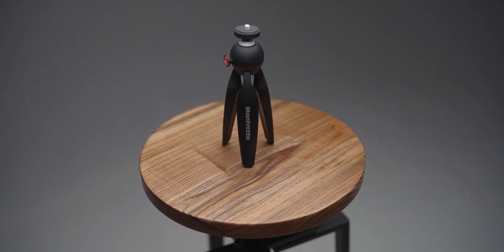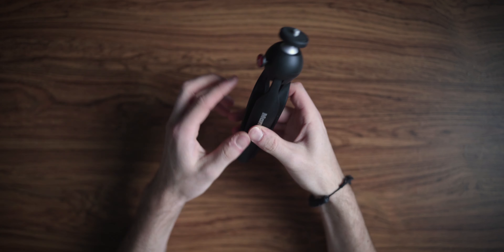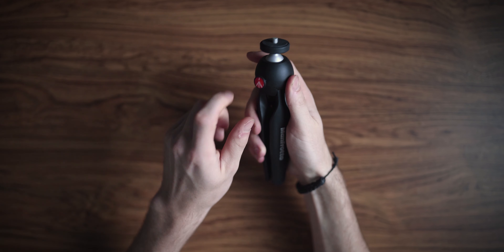This is my Manfrotto Pixi Mini tripod, which lives in the side of my camera bag. It's great for on-the-go time lapses — look how small it is — it literally takes a second to set up, get your time lapse, and move on. It's a great little tripod. I do have a much bigger tripod as well, so before anyone asks, no, this is not my only tripod.